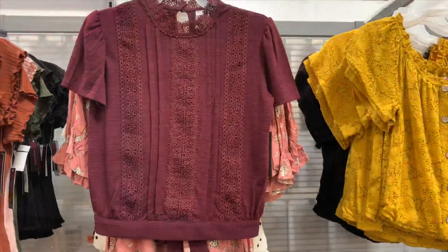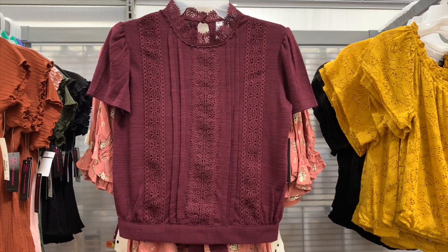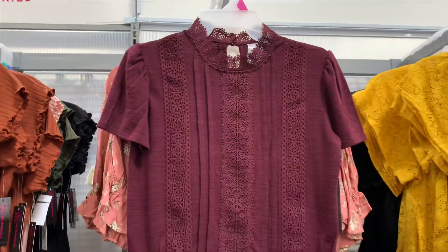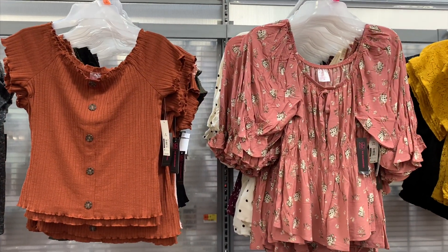This one is totally new — they have it in maroon and ivory, that is so cool. It's got like a lace-up front, it's $24.96 though. I cannot believe that, it's really high for Walmart. They also have like these two types of tops.